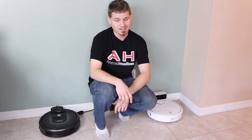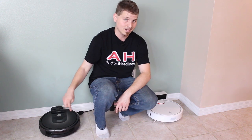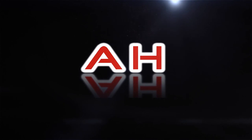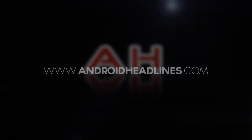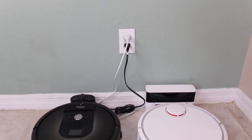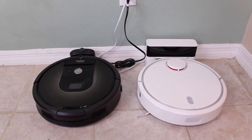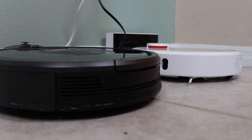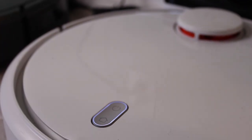Hey everybody, it's Nick from Android Headlines and today we're doing a head-to-head vacuum challenge between the iRobot Roomba 980 and the Xiaomi Mi Robot Vacuum. Xiaomi introduced its first robot vacuum to market not too long ago, with a brand new AI-based navigational routine and a design that certainly looks familiar. Does the reduced price of Xiaomi's effort mean reduced cleaning ability? Let's put it against an industry veteran and see which one comes out on top.